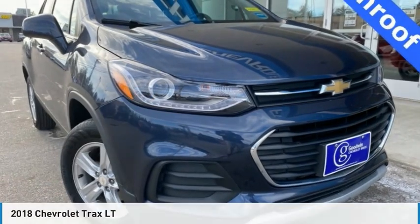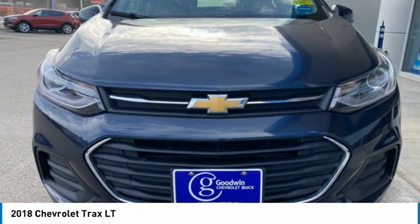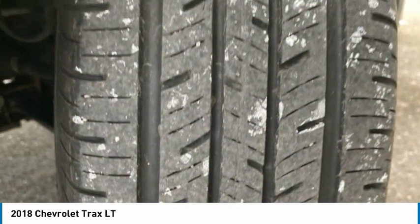Here is the 2018 Chevrolet Trax. The Trax is tiny on the outside, but remarkably spacious within. It comes with clean and modern interiors.